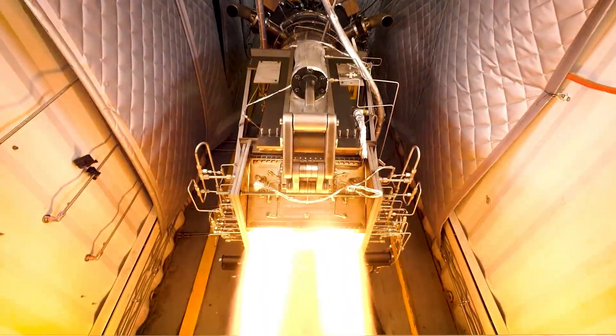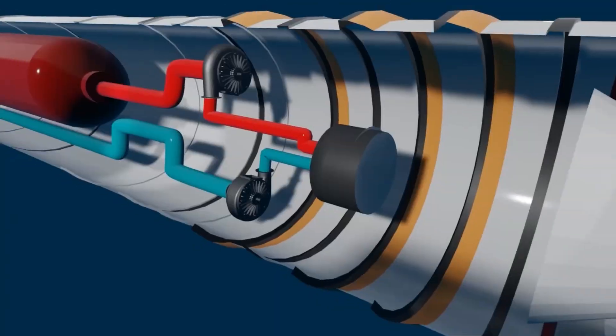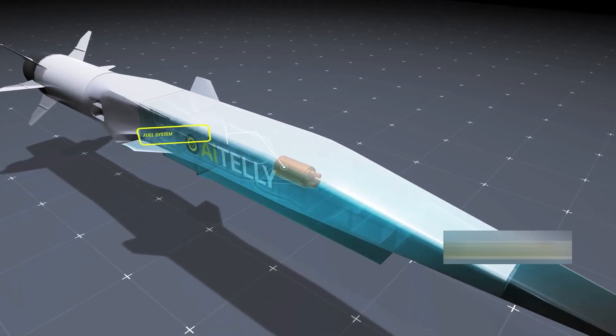The flight also highlighted the enormous technical challenges of sustaining hypersonic flight, from thermal protection to flight control integration. And while the flights were short, the fuel system's role was no less critical.